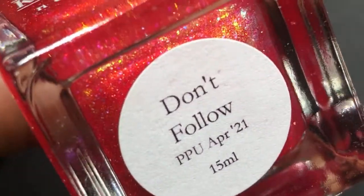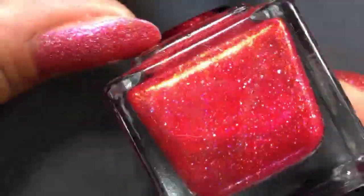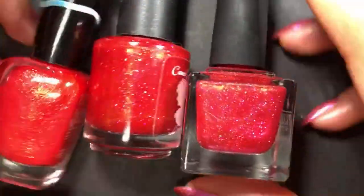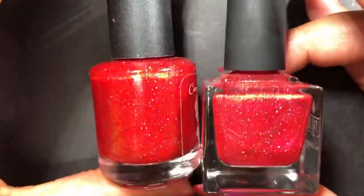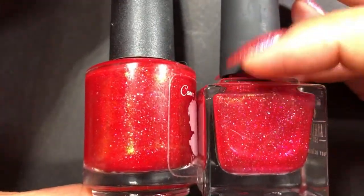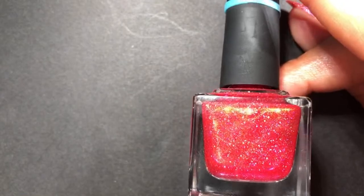Then I put on my rack some peachy, corally reds. Once we get down to pinks — I think I showed you already — I have a million pinks, so some of those lean red. This one's from Kathleen & Co, it's called Don't Follow, available in April 2021 PPU. I don't even remember buying it, but I'm glad I did — it looks really beautiful. Apparently I have a type: I like my reds to have gold shimmer because here we are — they all do. This one even has hollow flakes. It leans more pink, almost like a watermelon shade. It looks just gorgeous.